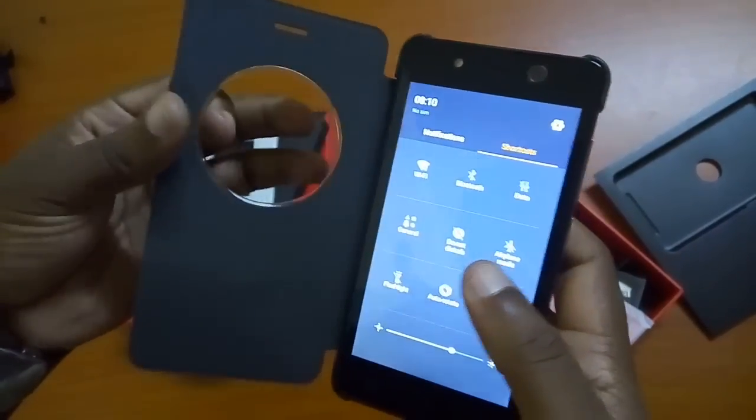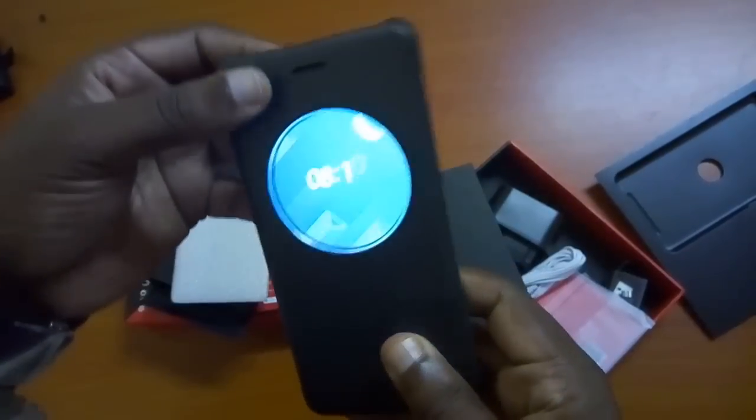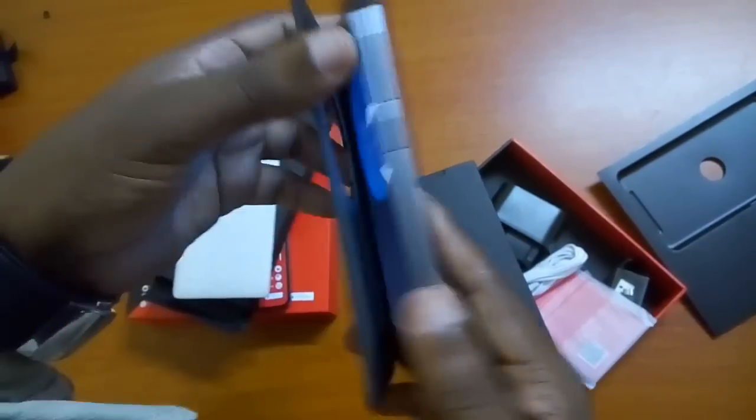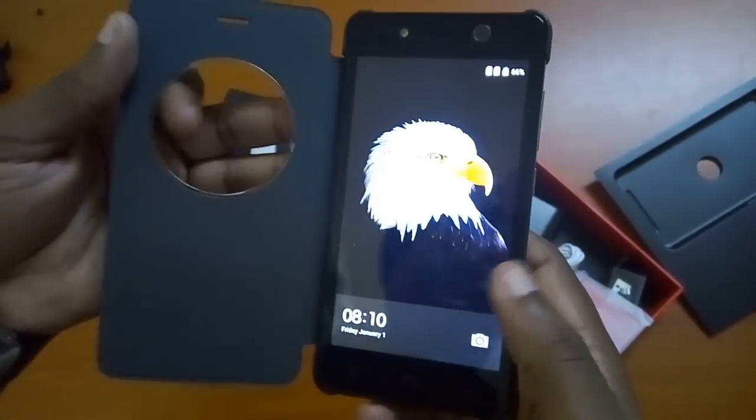I think I'll see you next time. Please make sure you subscribe so that we can keep up to date with our videos as we continue unboxing and enjoying these phones. Goodbye.